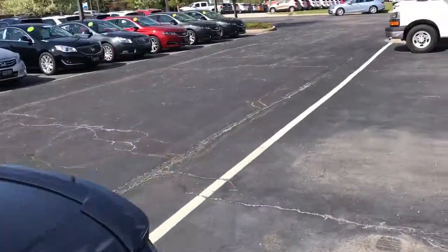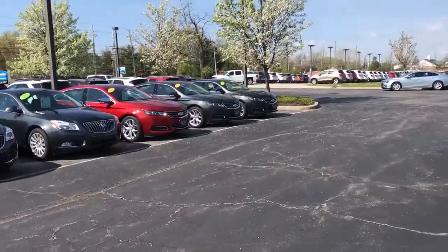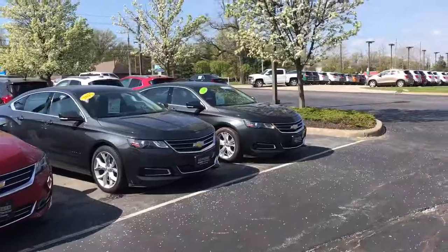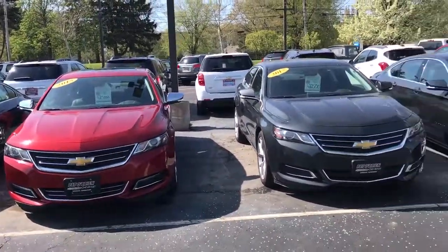I also want to show you we have a few other Impalas as well — 2015 and 2014 models. The red and the gray straight ahead are going to be LTZ models, and then the one on the right is an LT, just to give you an idea of what we have in our inventory.